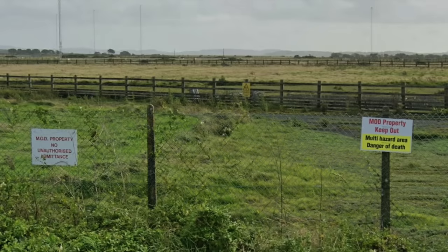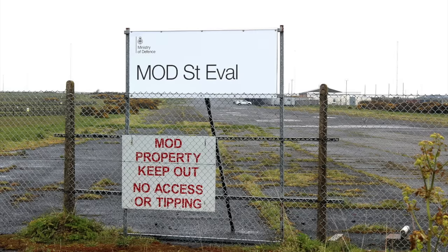The signal emanates from the former RAF St. Eval, which is now home to a high-frequency transmitter station forming part of the Defence High-Frequency Communications Service. The station is operated by Babcock International Group on behalf of the Ministry of Defence.